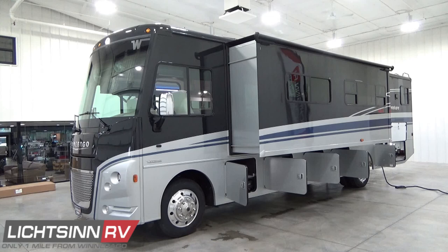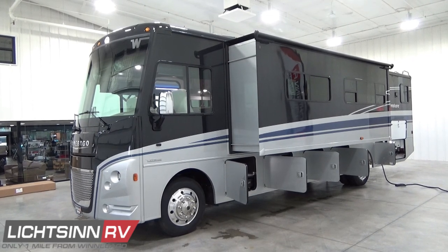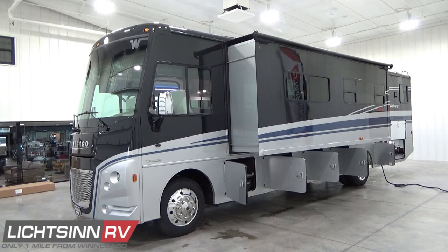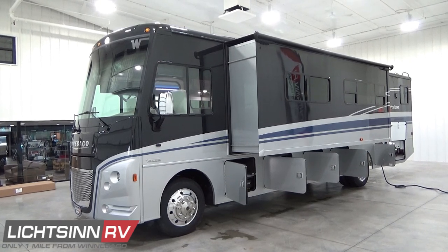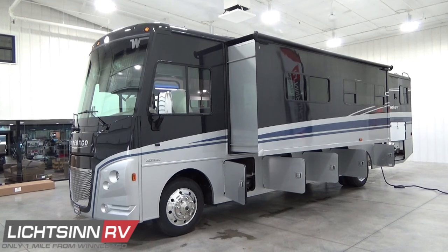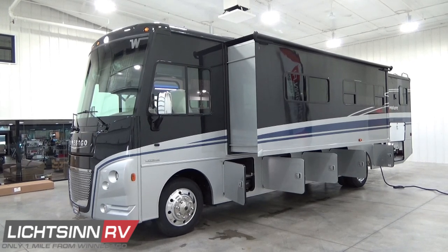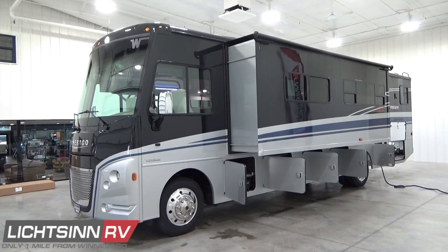The gas-powered Adventurer is loaded with features and amenities typically reserved for diesel pushers, including full-body premium automotive paint with chrome mirrors, Corian countertops, Ultra Fabrics Primera leather furnishings, a Versa swivel driver's seat and powered passenger seat with powered ottoman, MCD solar and blackout roller shades, a 16-cubic-foot residential refrigerator and freezer, a standard exterior entertainment center, and much more. If you prefer a gas coach but want diesel-level amenities at a terrific value, the new Adventurer is built for you.